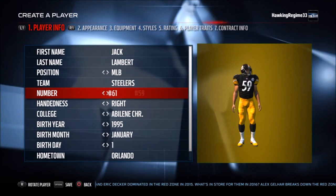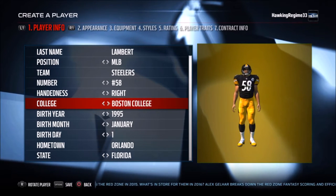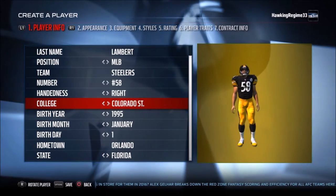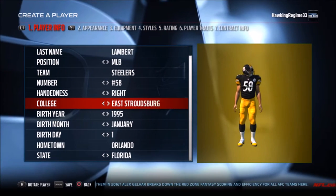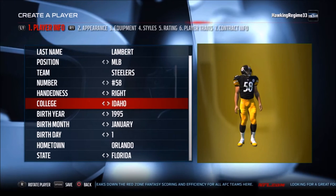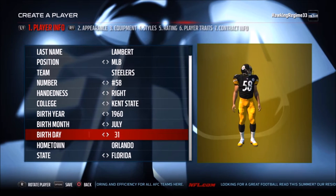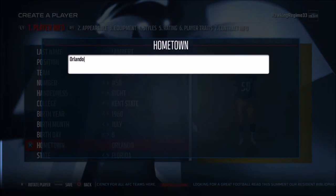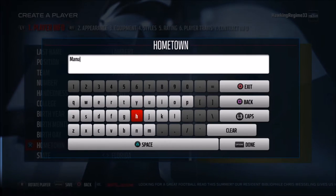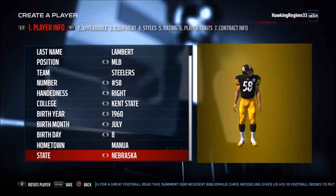Going into the statistics of Jack Lambert's career, I'll give you some of the numbers. He was a nine-time Pro Bowler during his 10-year career, seven-time first-team All-Pro, obviously a four-time Super Bowl champion, along with the likes of Mean Joe Green, Mel Blount, Jack Ham, and Terry Bradshaw on the offense. NFL Defensive Player of the Year, he won that in 1976.